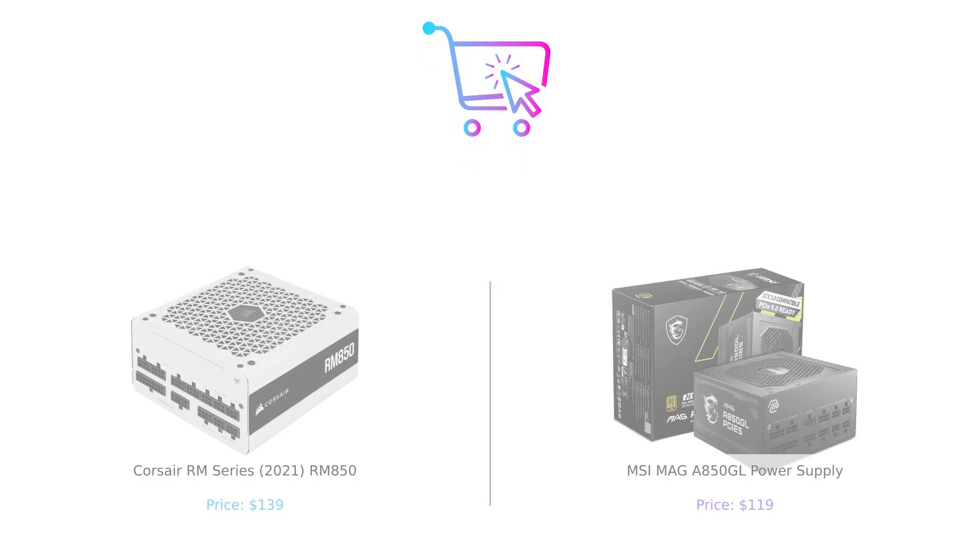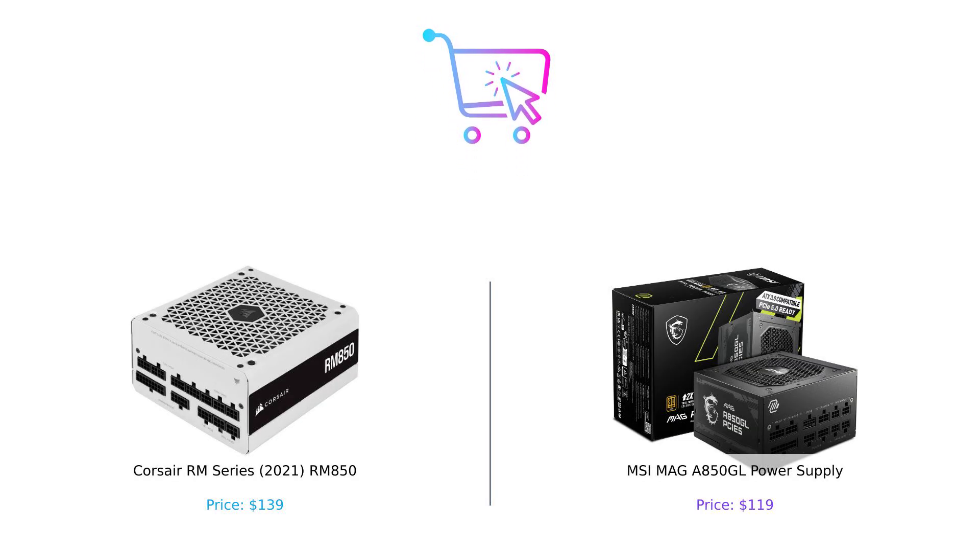If you enjoyed this electrifying showdown, don't forget to like, subscribe, and leave a comment about which product you prefer and why. Remember, product links are in the description. See you next time on Buy Smart, where we help you power up your shopping game.